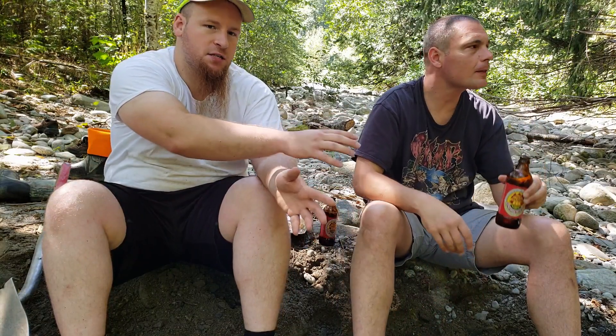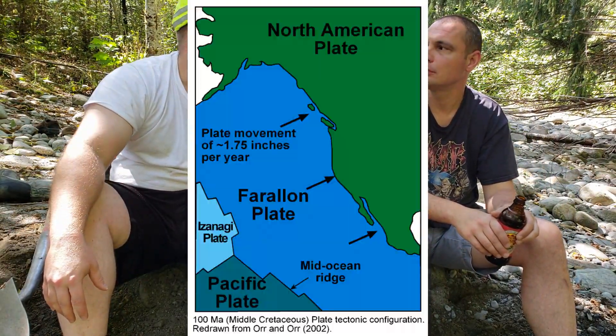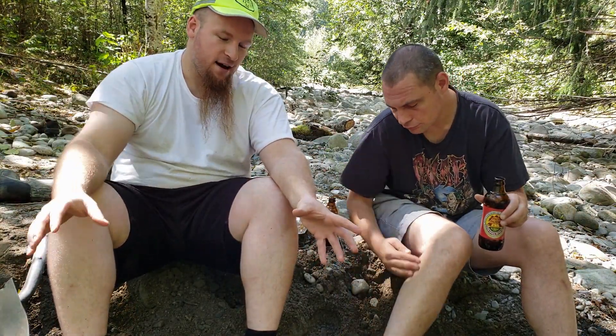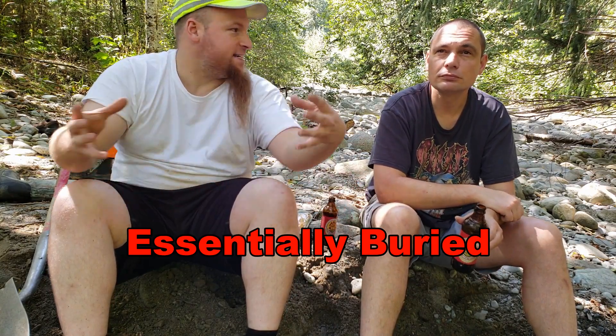The Juan de Fuca plate is actually a part of a much larger plate that existed hundreds of millions of years ago called the Farallon plate. That plate is currently underneath the North American plate, centered right around Utah. The Farallon split into two plates and eventually, current day, you just have the Juan de Fuca plate left.